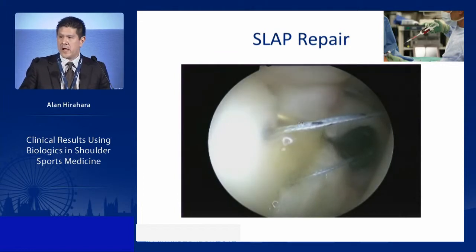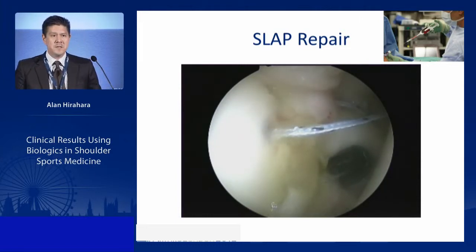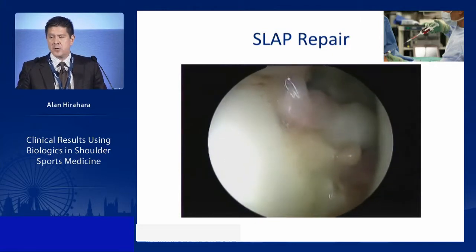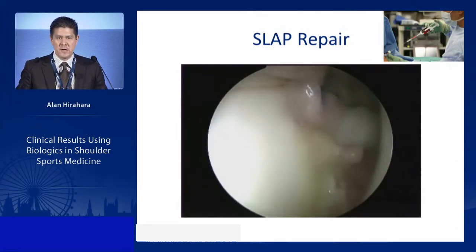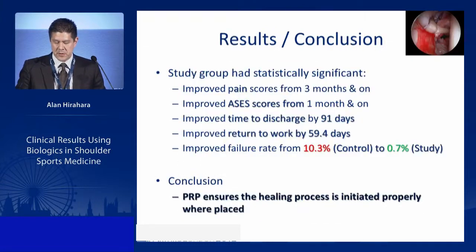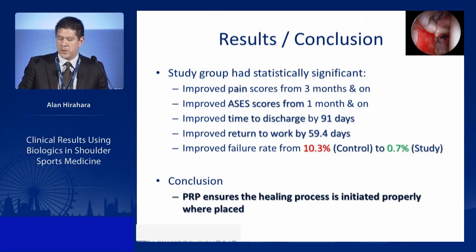Tendon heals from bone — bone brings stem cells up into the repair to cause healing. Therefore, the stimulus from the platelet alpha granules must be released on location, in vivo, on site. Pre-activating the PRP or creating a clot beforehand is not optimal; placing PRP in the repair first and then repairing down is critical. We found statistical significance in pain scores from three months, ASES scores from one month, time to discharge, return to work, and failure rate dropped from 10% to 0.7%. PRP ensured the healing process was properly initiated where placed.